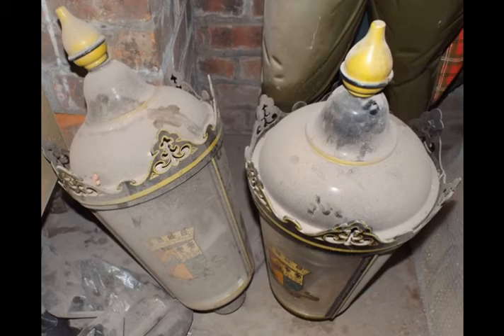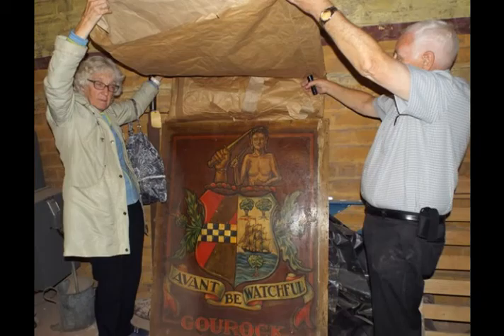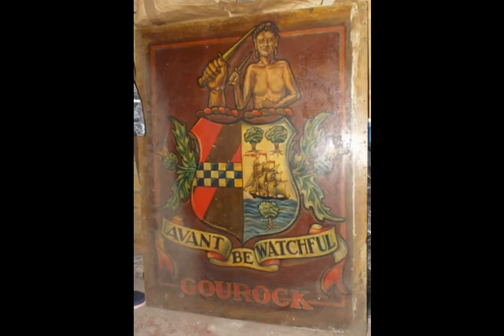We came across some Gourock pieces. Here are two provost lamps with the coats of arms of Gourock. We discovered another Gourock treasure under a cover showing the town coat of arms of Gourock. The right side shows a version of the arms of Darroch of Gourock. The left side incorporates the main features of the arms of Stuart of Castlemilk. The motto is 'Avant' for Stuart and 'Be watchful' for Darroch.